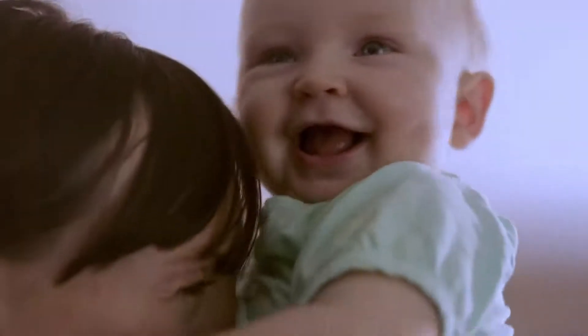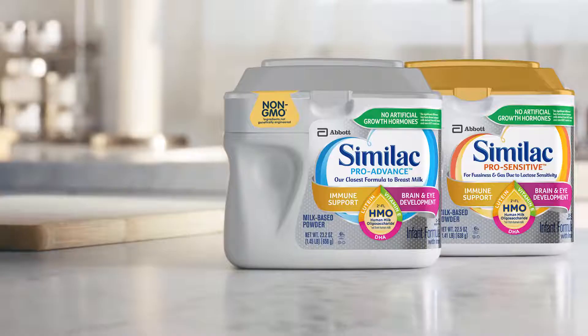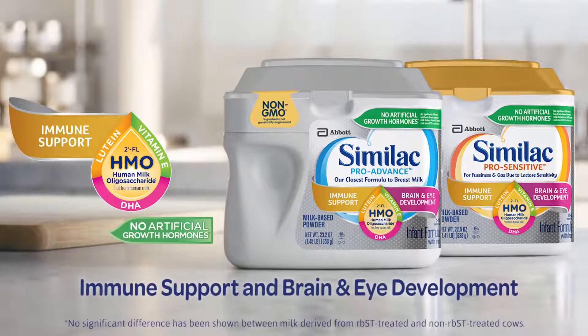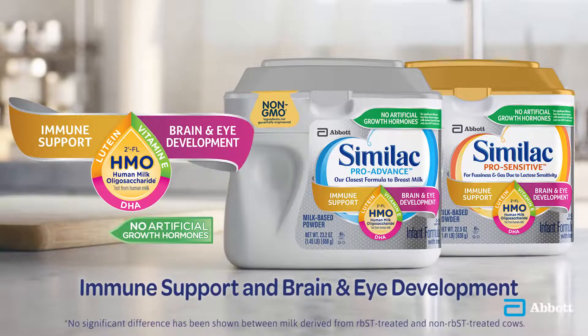It's a first for infant nutrition, 15 years in the making. From Similac. Similac is the first infant formula with 2-FL HMO for immune support and our unique blend of DHA and lutein for brain and eye development.